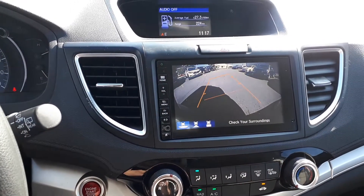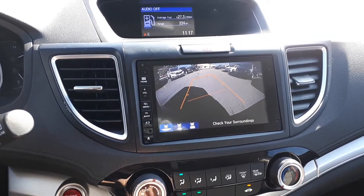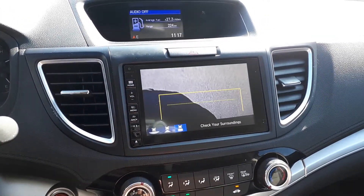To assist with parking, this vehicle has a built-in rear view camera with three different viewing modes: a wide view, normal view, and a top-down view.